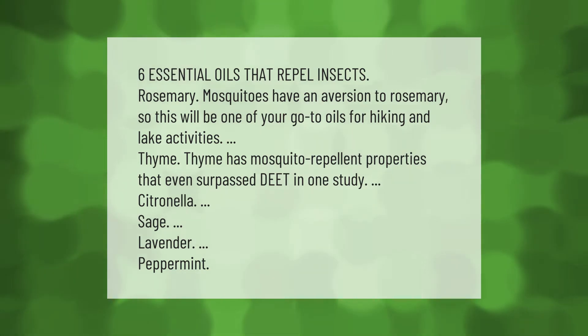Thyme has mosquito repellent properties that even surpassed DEET in one study. Other effective oils include citronella, sage, lavender, and peppermint.